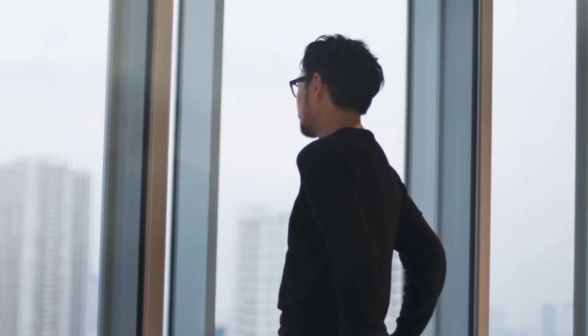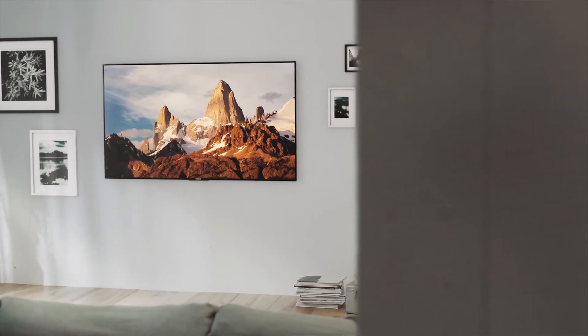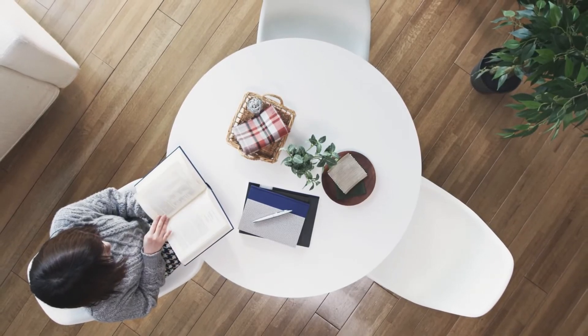We believe the viewing experience itself, derived from the entire room, is crucial. Expanding our focus from the design of stand-alone TVs to the design of the living room experience is a key message of slice of living.